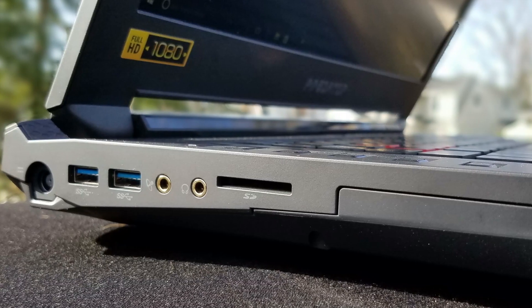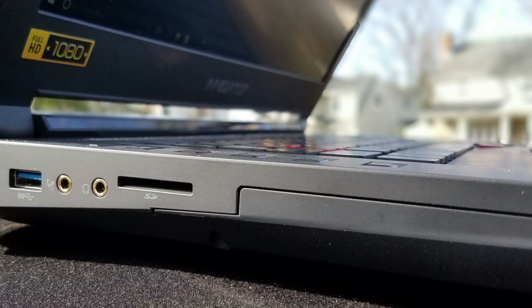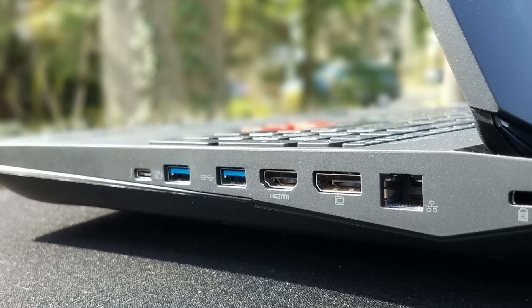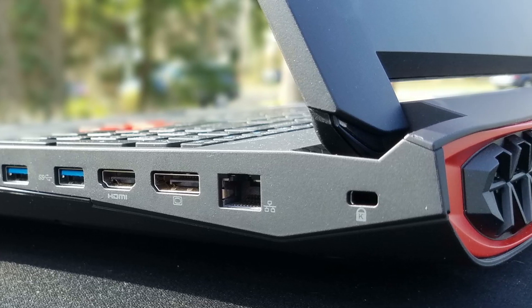Let's take a look at the ports. On the left-hand side we have two USB ports, a headphone/microphone jack, and an SD card reader. You can also see the slot where the frost core caddy would be in the G9 models. On the right-hand side we have a USB-C Thunderbolt port, two USB-3 ports, an HDMI port, a full-size DisplayPort, ethernet jack, and a Kensington lock.